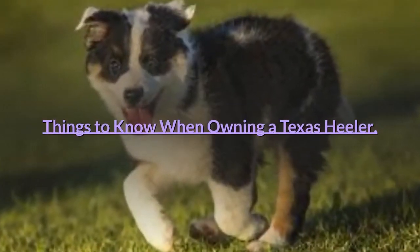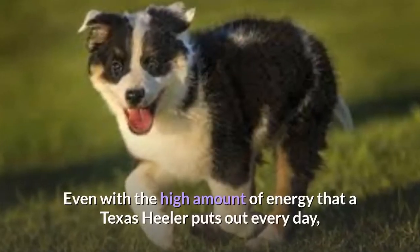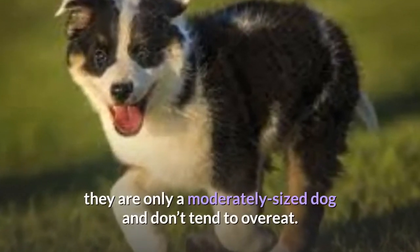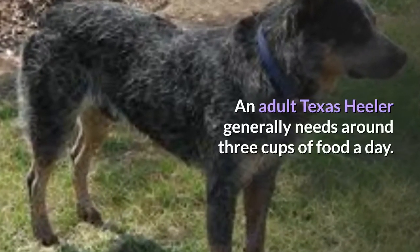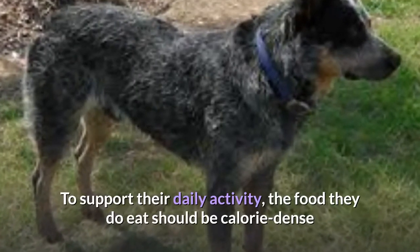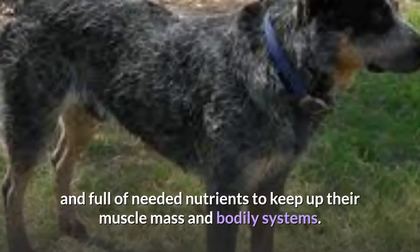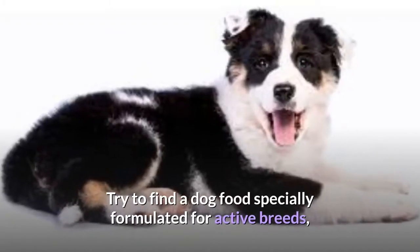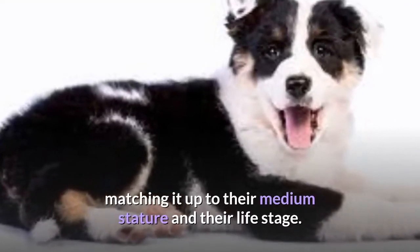Food and Diet Requirements: Even with the high amount of energy that a Texas Heeler puts out every day, they are only a moderately sized dog and don't tend to overeat. An adult Texas Heeler generally needs around 3 cups of food a day. To support their daily activity, the food they eat should be calorie-dense and full of needed nutrients to keep up their muscle mass and bodily systems. Try to find a dog food specially formulated for active breeds, matching it up to their medium stature and their life stage.